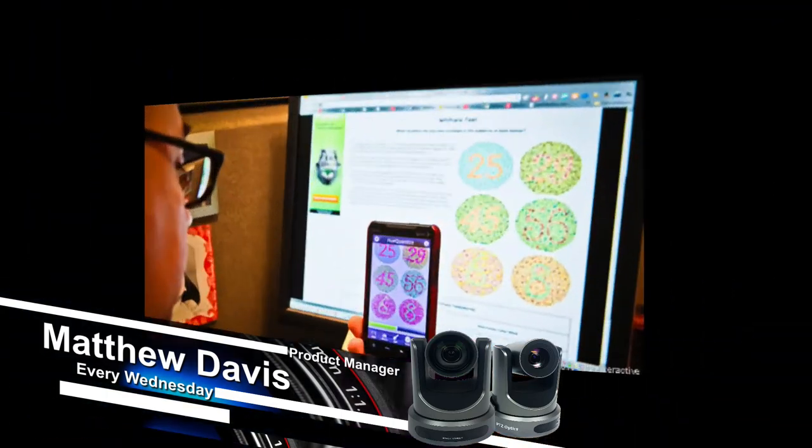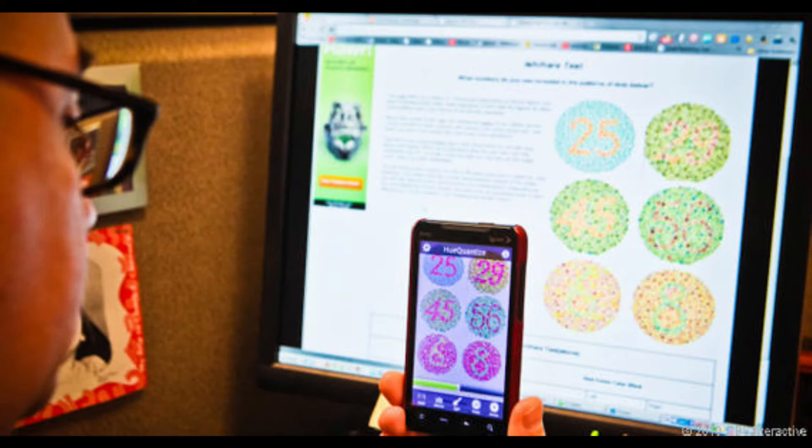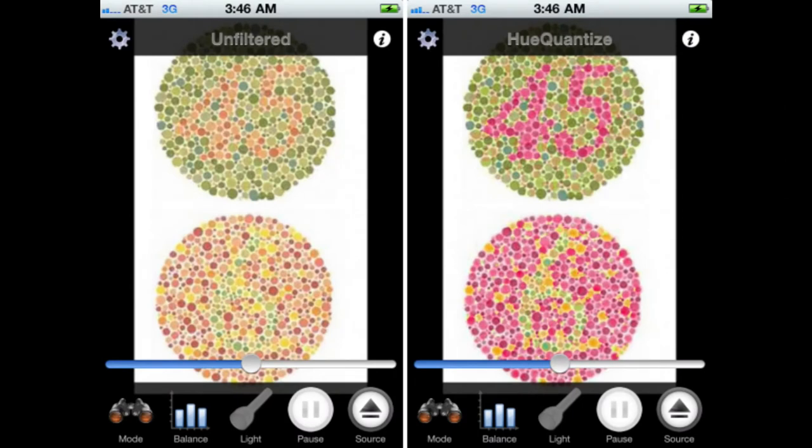Let's take a quick peek at the DanCam software. What we've got here is a gentleman utilizing the software to look at a colorblindness test. You might notice how faded the images are, or how difficult the numbers are to read. Using the app, you can tell it what type of colorblindness you have, fine-tune it for your own needs, and it will help you see colors you never saw before. The next example shows unfiltered versus going through the software, and right away the differences become quite astounding.